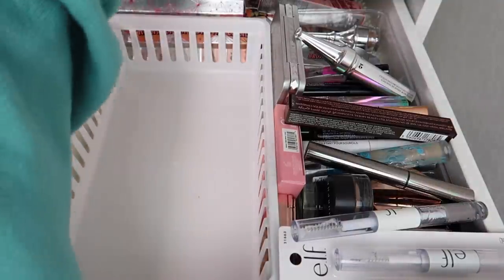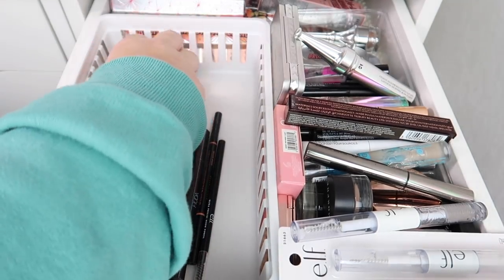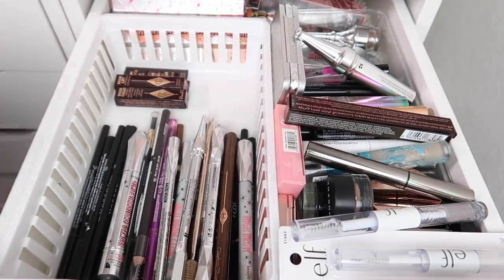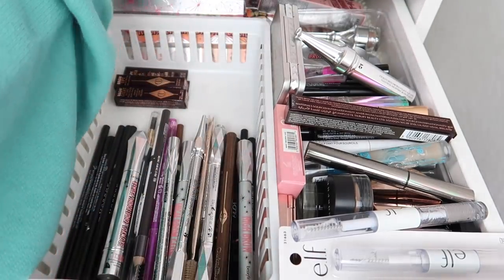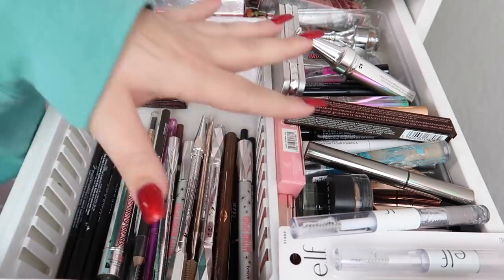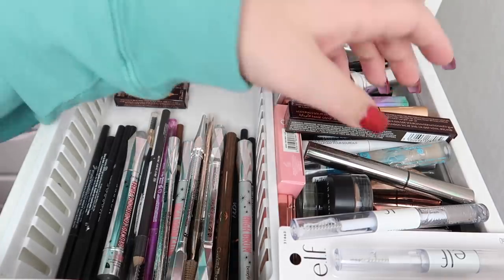Let me put these back and organize them. Here are the ones I'm keeping and here are the ones I'm decluttering — all of these need to go. Now let's move on to brow gels, which is overflowing.